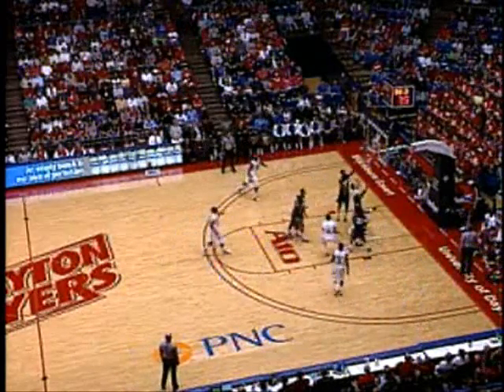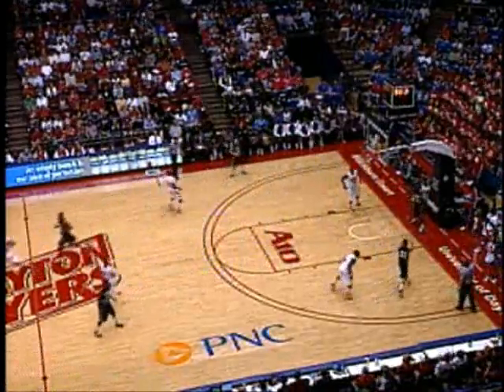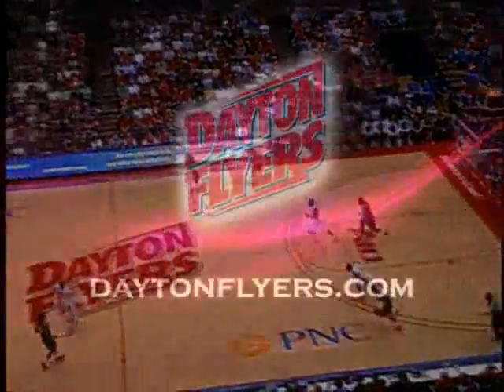Here's Williams in the lane — puts it up, rims it around, drops it through. Dayton with their largest lead, now 9 points, 28-19. Half a minute to go in the first half.